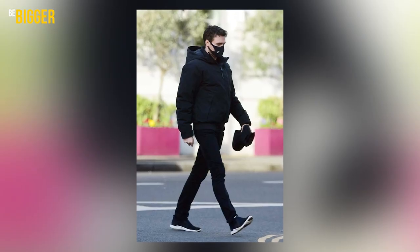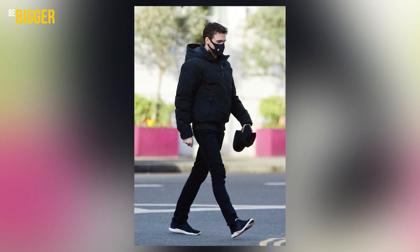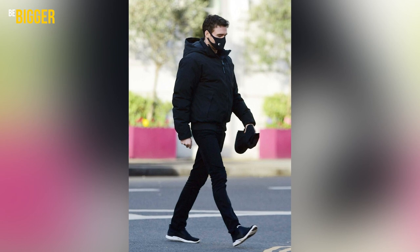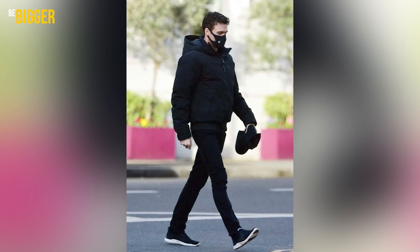Richard also has a second down coat of the same cut but in black. The look itself is also all black, completed with black running shoes.